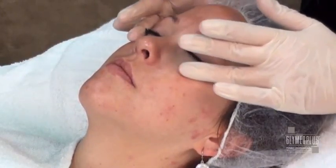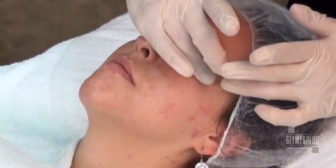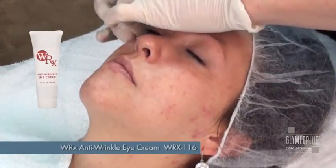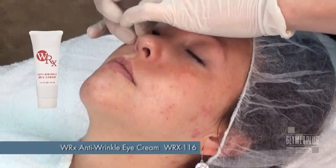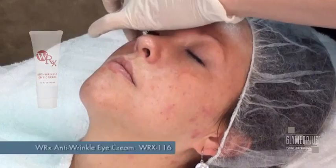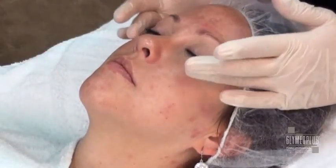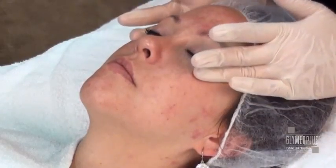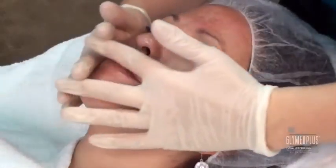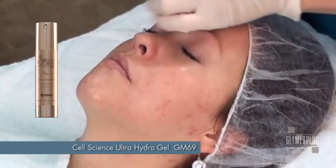Caring for the delicate eye area is essential in maintaining youthfulness of the skin. The thinnest skin on the entire body is around the eye and it can be more sensitive than the rest of the face. It also shows those tell-tale signs of dehydration and lack of sleep. The powerful plumping technology of the WRX Anti-Wrinkle Eye Cream includes essential ceramides, peptides, and vitamins A, C, and E to reinforce the skin's natural barrier, which is a valuable component in preventing fine lines and wrinkles. Using light effleurage techniques, gently massage in the WRX anti-wrinkle eye cream.